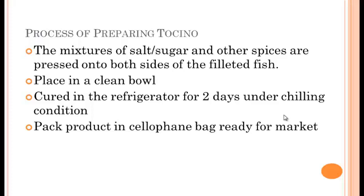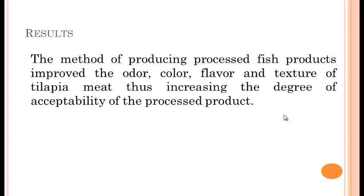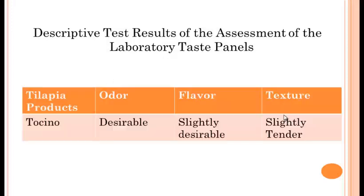The results showed that the methods of processing fish products improve the odor, color, flavor, and texture of tilapia meat, thus increasing the degree of acceptability of the processed product. This is the result of the descriptive test assessment of the laboratory test panels.